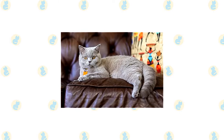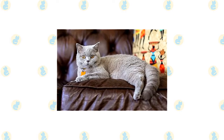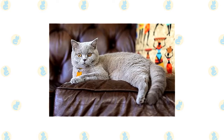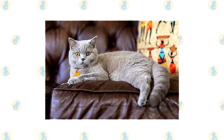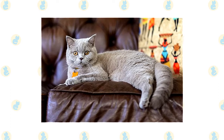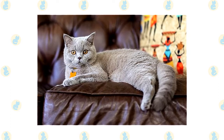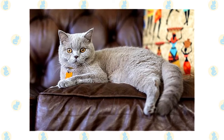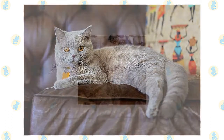It's a good idea to keep the British Shorthair and Scottish Fold as indoor-only cats to protect them from diseases spread by other cats, attacks by dogs or coyotes, and other dangers such as being hit by a car. British Shorthairs and Scottish Folds who go outdoors also run the risk of being stolen by someone who would like to have such a beautiful cat without paying for it.